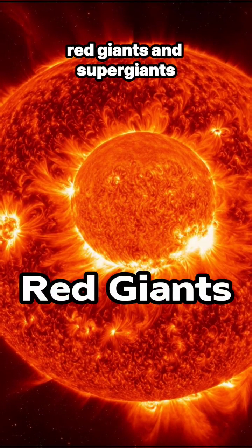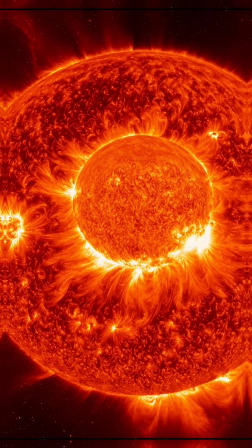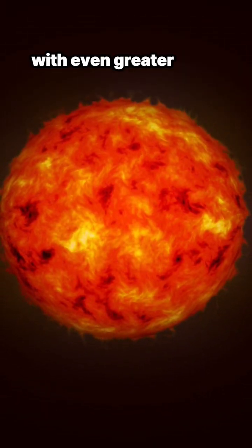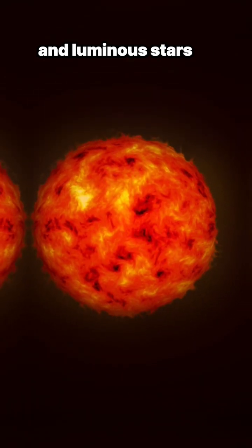Red giants and supergiants. As stars exhaust their hydrogen fuel, they transform. Red giants expand and cool, their outer layers glowing red. Supergiants, with even greater mass, evolve further, becoming some of the most massive and luminous stars in the universe.